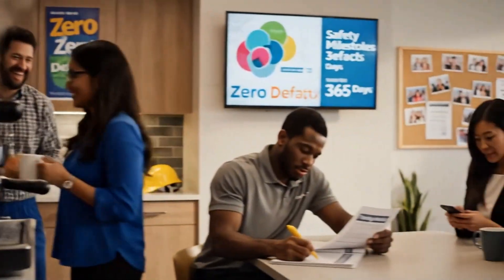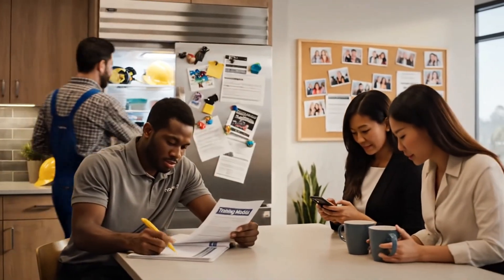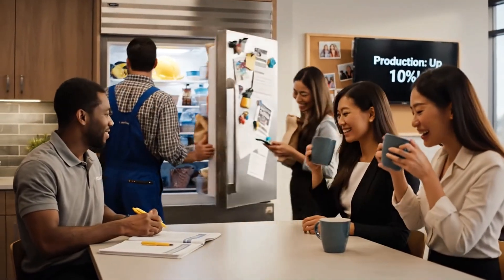Remember when we had to do those modules? Don't remind me — I almost fell asleep right here.